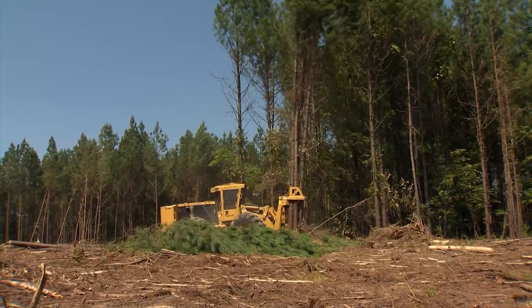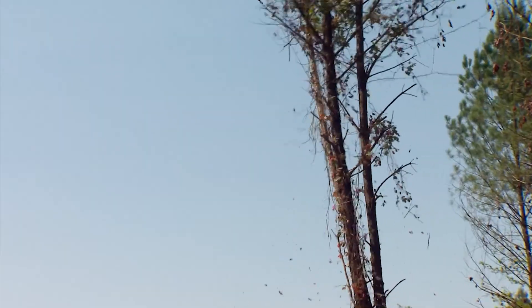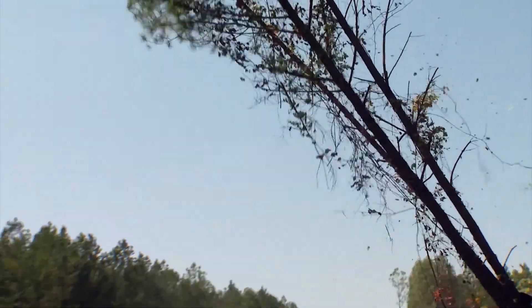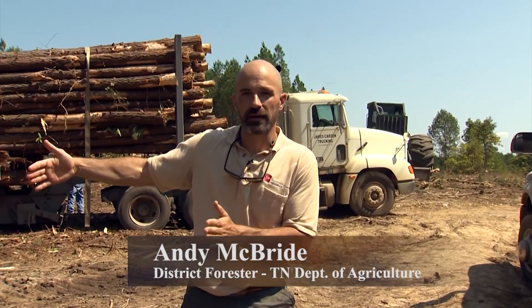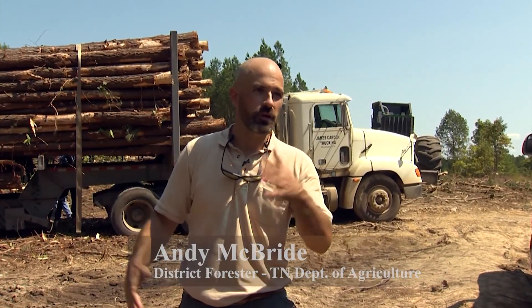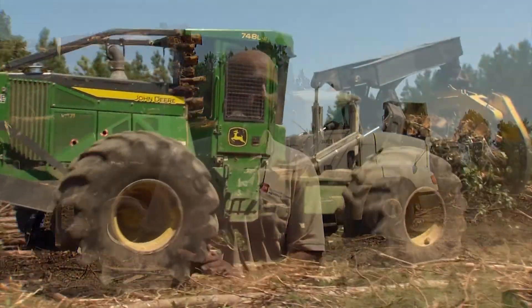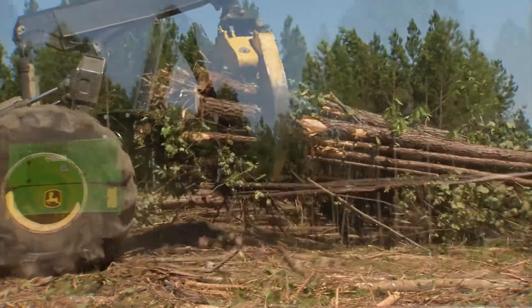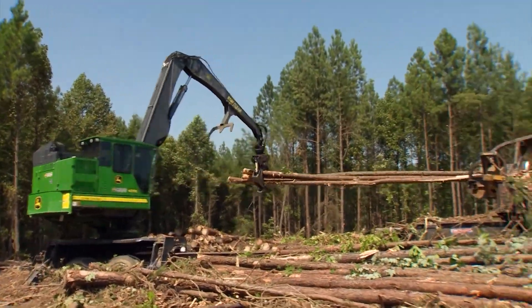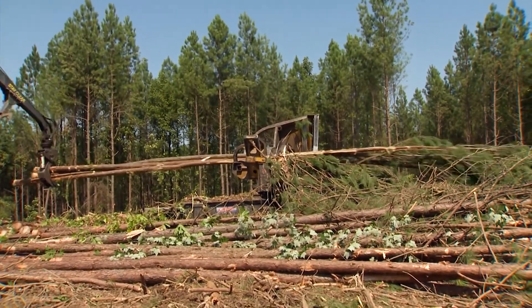A machine called a feller buncher grabs a group of loblolly pines, pulling them into a spinning saw before pushing the cut trees to the ground. The total track is roughly 400 acres, a little bit more, divided with a big watershed in between. We're cutting this front section first, about 200 to 250 acres. A skidder carries the trunks to a specialty crane known as a knuckle boom, and the fallen logs are then fed into a machine that lops off the limbs.